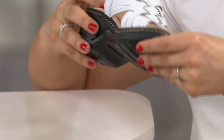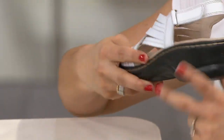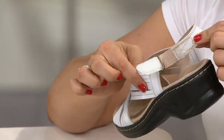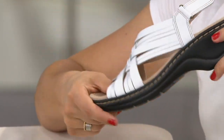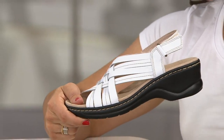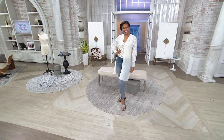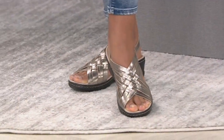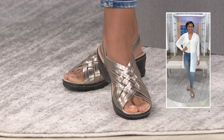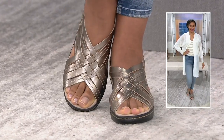Super lightweight — when you get this home you're gonna think there's no shoes in the box. What's great about this is it's part of our Bendables technology, so this is broken in for you the second you get it home. No break-in time — it's just gonna move and flex with you. It's such a great versatile style: wear it with shorts, capris, or maxi dresses. It's so lightweight you don't even feel like you're wearing it, but you have that support and cushioning in that footbed.